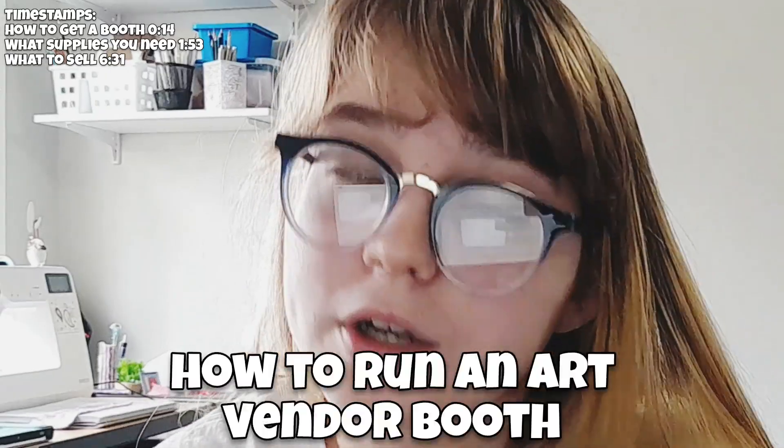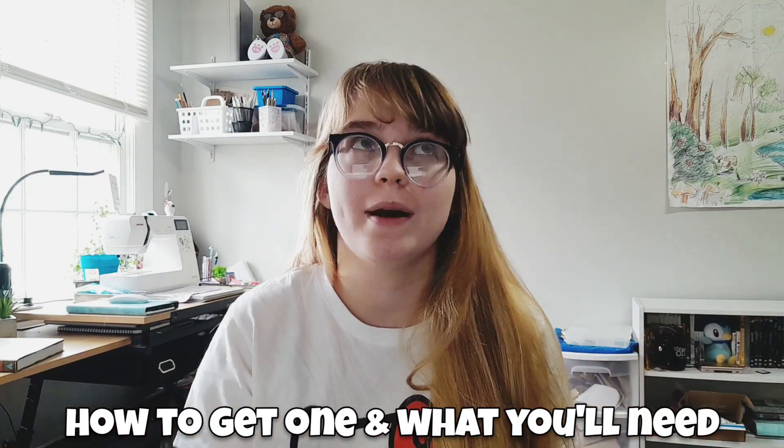Hey everybody, it's Alder Brown Art here, back in another video. In this video I'm going to teach you everything you need to know about running your very own art vendor booth. I'll tell you what you need to know about getting a booth, and I'm going to talk to you about supplies that you might need in order to run your very first artist vendor table.